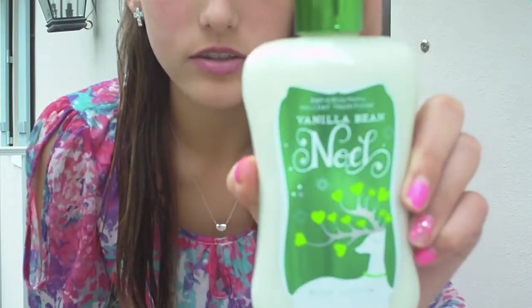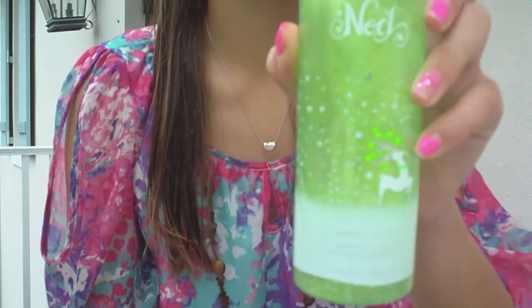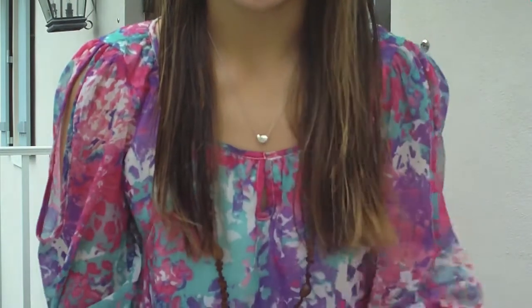I'm also wearing lotion on my legs — it's the Vanilla Bean Noel body lotion from Bath and Body Works, it just smells like vanilla and I love vanilla. The perfume I'm wearing is also from Bath and Body Works, the Vanilla Bean — I spray that on my neck and wrists and rub it together. I'm also wearing the Dove Go Sleeveless moisturizing deodorant. I'll give you one last overlook of the outfit and I hope you enjoy this video.